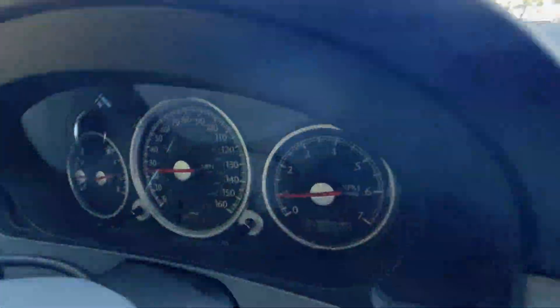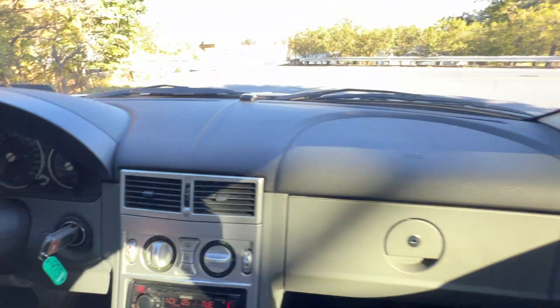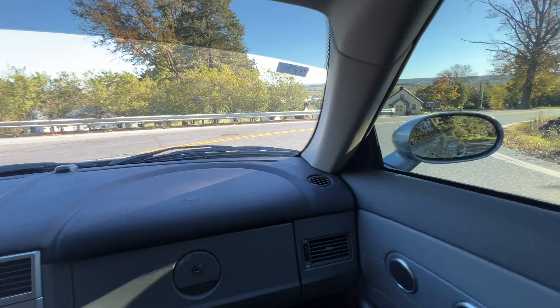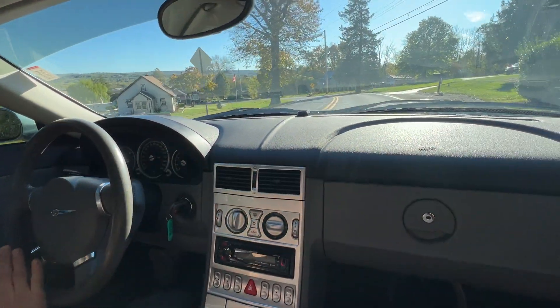The gauge cluster — no warning lights on there. The gauge cluster features an external temperature in Fahrenheit, and there's a digital clock below the RPMs.